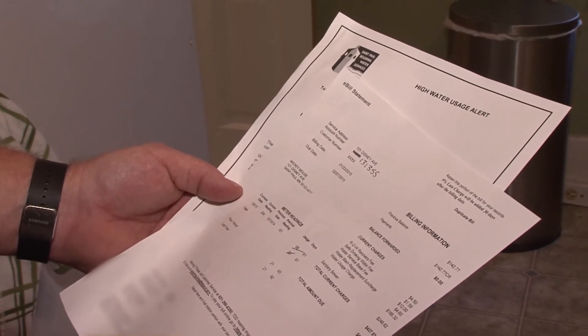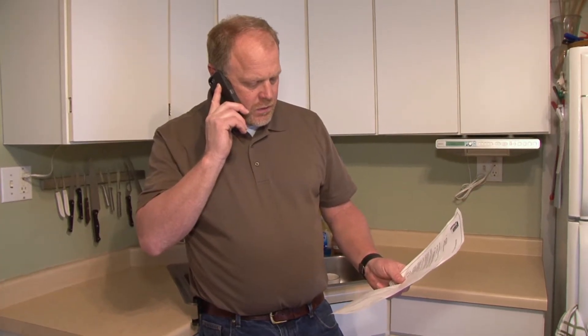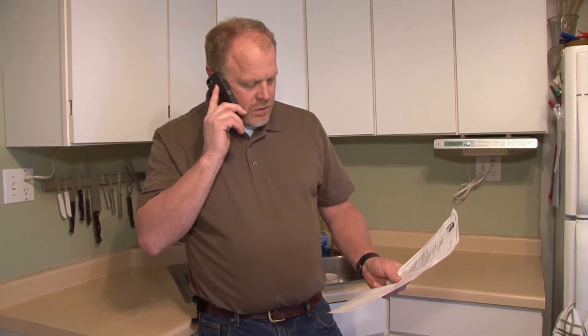Alright, I have your account here and I do see that the last billing you got was for 21 units of water, and this time it was for 66 units of water. Yeah, that's just not right.